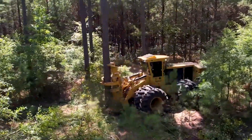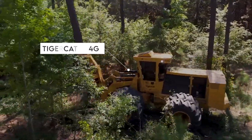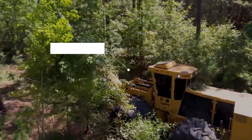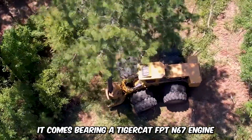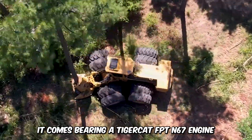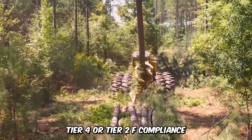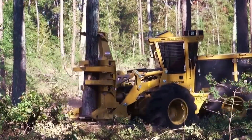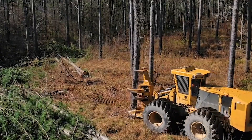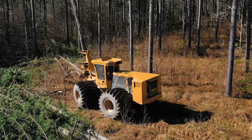Standing tall with intimidating horsepower and quick saw recovery, the Tigercat 724G is the ultimate choice for the most demanding logging operations. It comes bearing a Tigercat FPT-N67 engine which can be upgraded to Tier 4 or Tier 2F compliance. Its greatest features are improved weight distribution and high performance on challenging terrain, with a compartmentalized design that separates the hydraulic components for a more even layout.